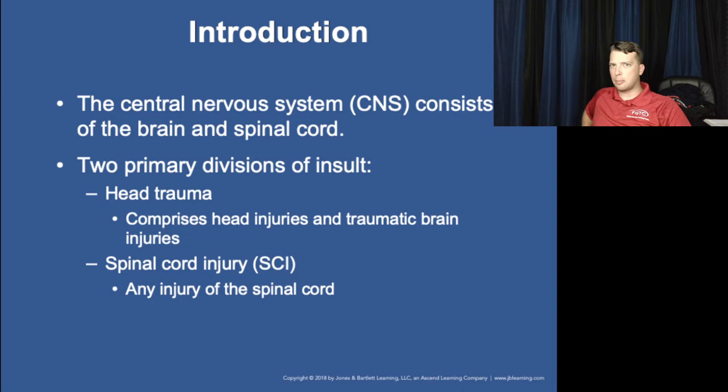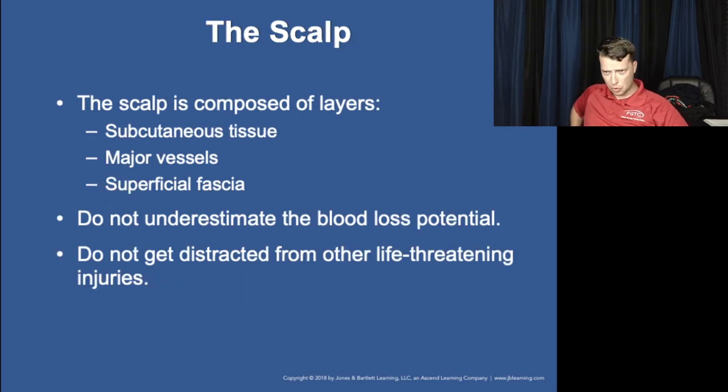Spinal cord injuries and head trauma are your major concerns. Due to the structure of the spinal column, it's rare for the vertebrae to be directly fractured. It's normally something to do with the disc, although the spinous processes on the vertebrae could be injured.